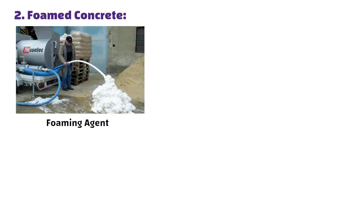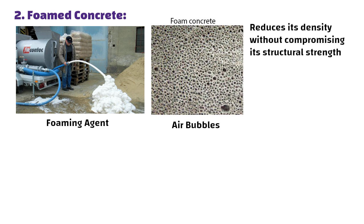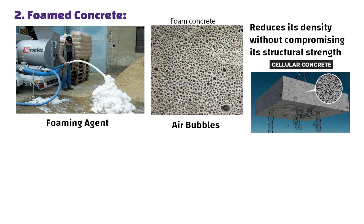Number two: foamed concrete. Another method involves mixing a foaming agent into the concrete mix. The foaming agent creates air bubbles within the concrete, which reduces its density without compromising its structural strength. This type of lightweight concrete is sometimes called cellular concrete.